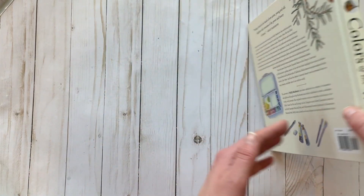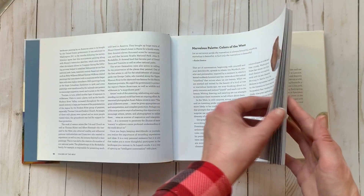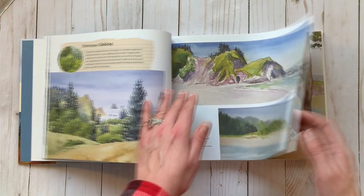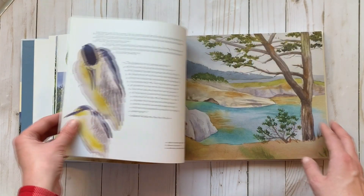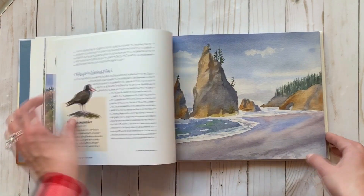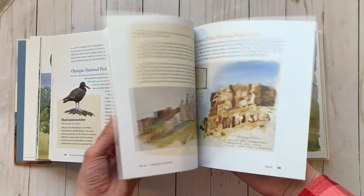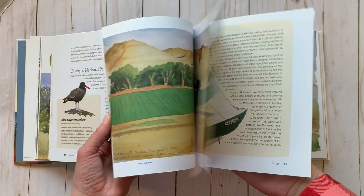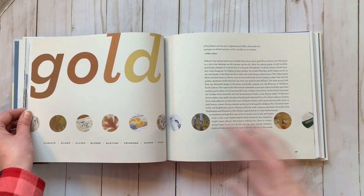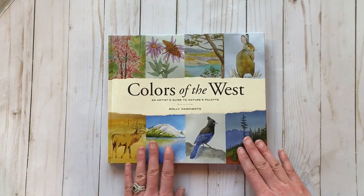Last but definitely not least, I grabbed a book called 'Colors of the West: An Artist's Guide to Nature's Palette' by Molly Hashimoto, an artist based here in the Northwest. I'm particular about the books I buy — they have to really speak to me — and I spent a lot of time flipping through this one in the store. It's designed to get beginner watercolorists outdoors to pay attention to textures and colors; really great if you're into painting landscapes.